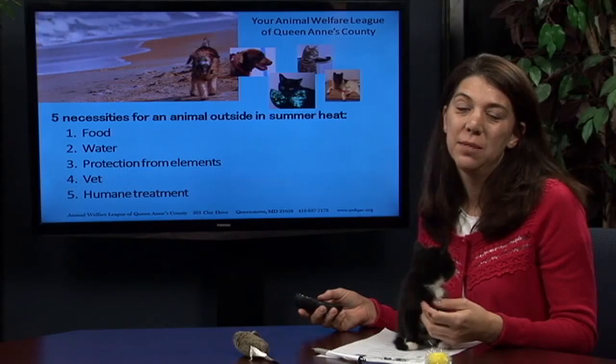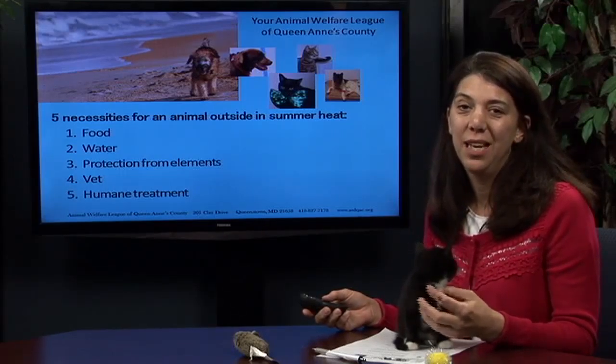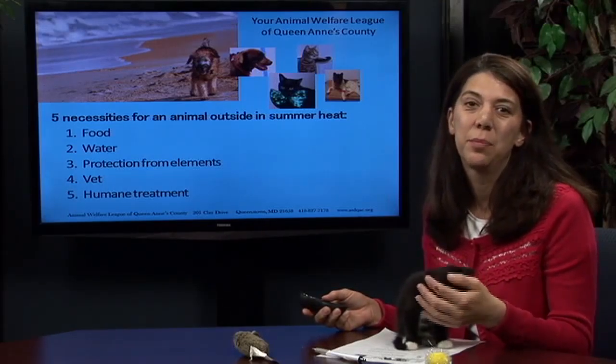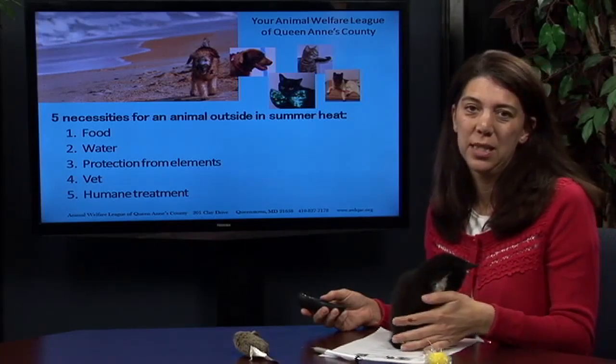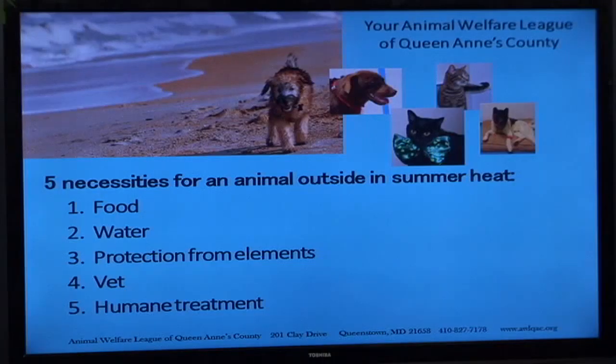Today I'd like to talk about some tips for keeping your pets safe in the hot weather, as summer is approaching us on the Eastern Shore. It's important that we take some extra steps to make sure that all of our pets are safe.